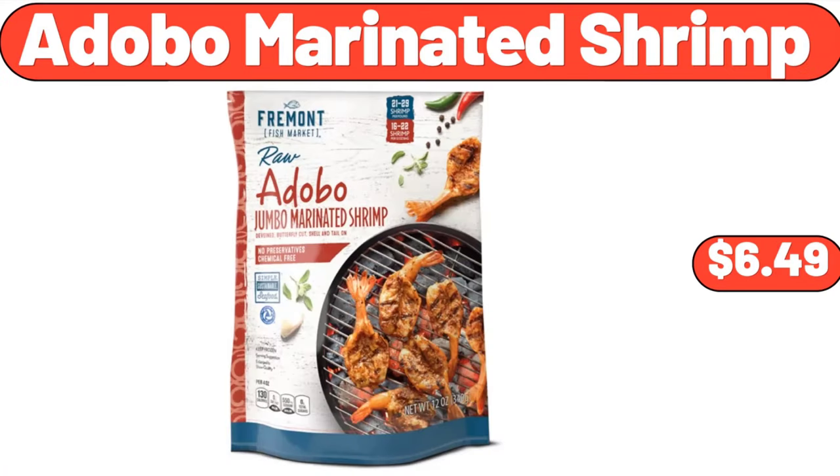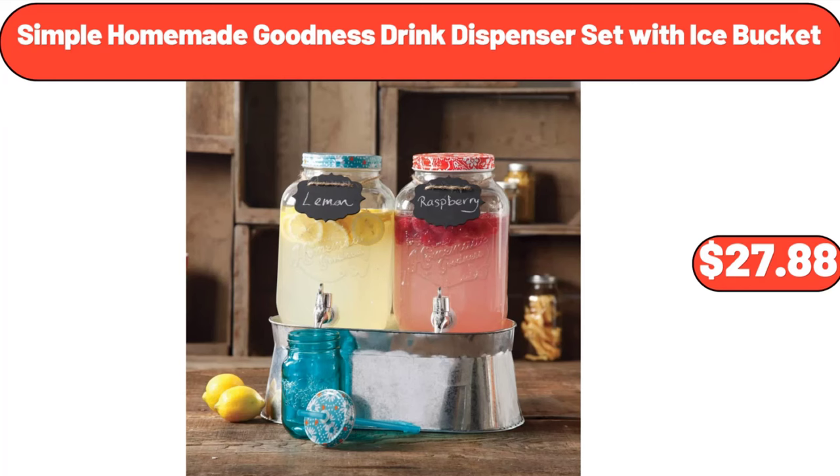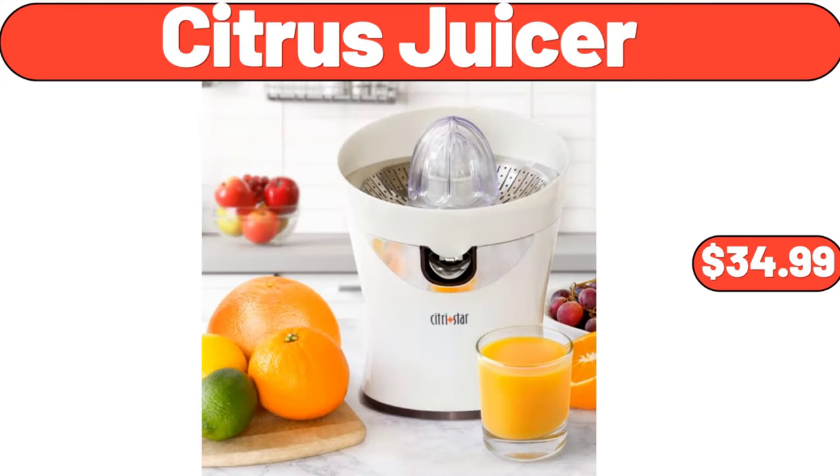Adobo marinated shrimp, $6.49. Chips Ahoy Hershey's fudge cookies, 14.8 ounces, $4.58. Simple homemade goodness drink dispenser set with ice bucket, $27.88. Berryhill ice cream topping, $2.49. Citrus juicer, $34.99.